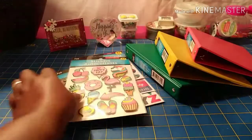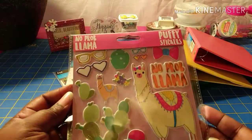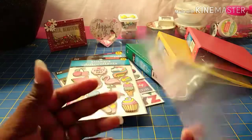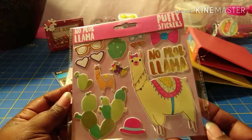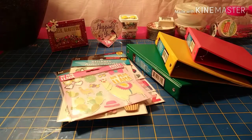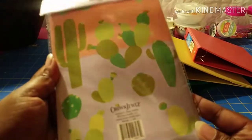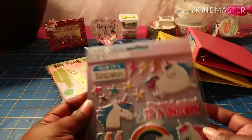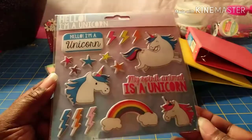I picked these up to make some happy mail — they're 'No Prob Llama' puffy stickers. I grabbed them because a lot of people like llamas. I also found a little 'No Prob Llama' journal notebook to go along with that outgoing happy mail. And then I got these unicorn puffy stickers — 'Hello, I'm a Unicorn, My Spirit Animal is a Unicorn' — I thought those were really cute too.